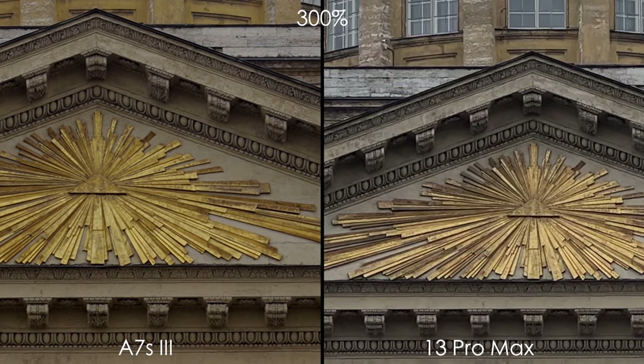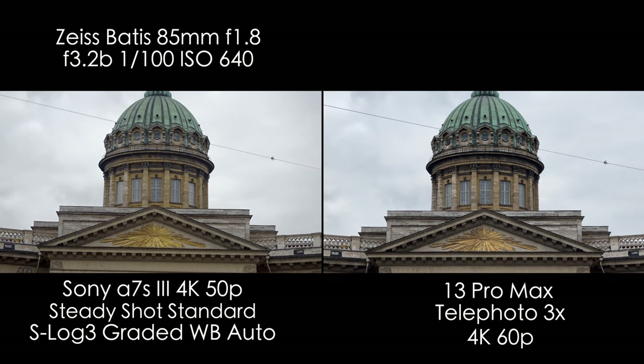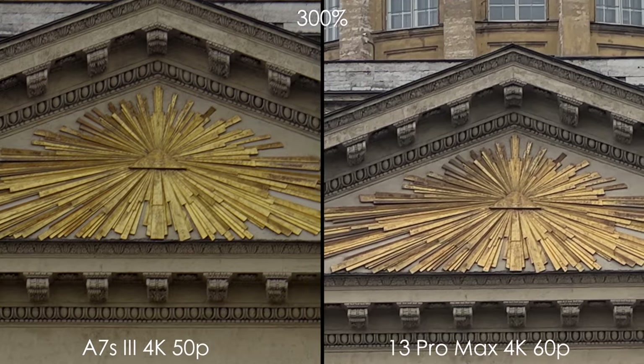And now let's compare 4K25, 4K50, and 4K60. What we see is that the sharpness is kind of the same on all frame rates, which is great.